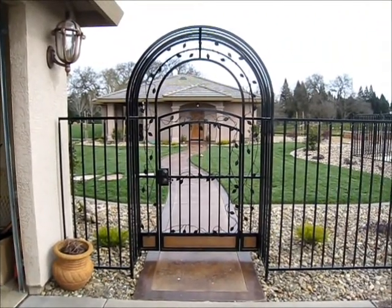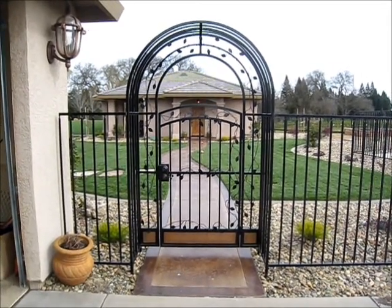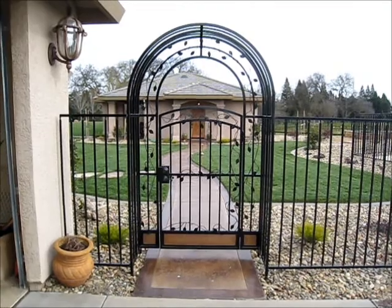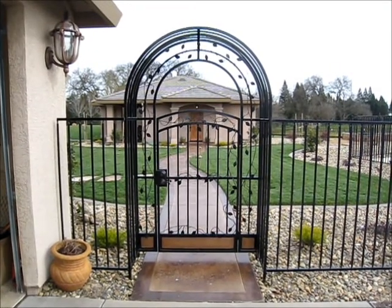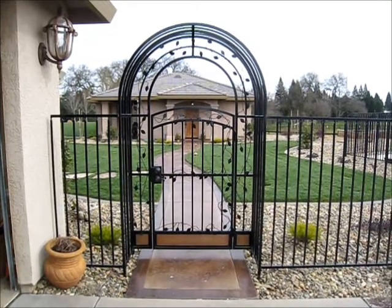Welcome back to GPT Construction, Maestrian Design, Built to Last. We're at our Orangeville project. You're looking at the entrance of the backyard. Wrought iron's done, landscape's complete, job's complete. I'm going to take you through the job.